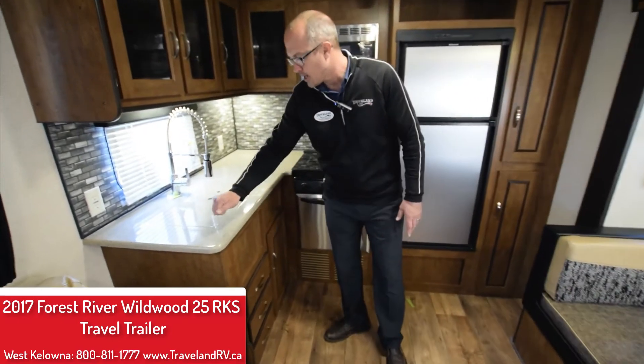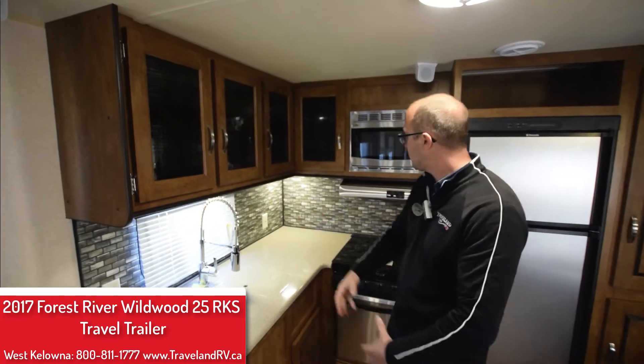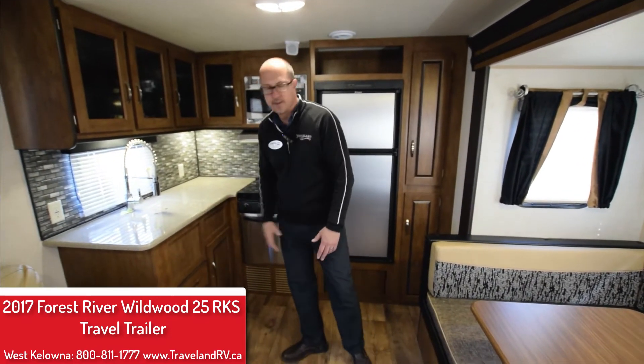Great rear kitchen design, solid surface countertops, a lot of storage with glass inlay so it dresses it up a little bit for sure. Stainless steel appliances and again more storage for all your food, cutlery, plates and everything.